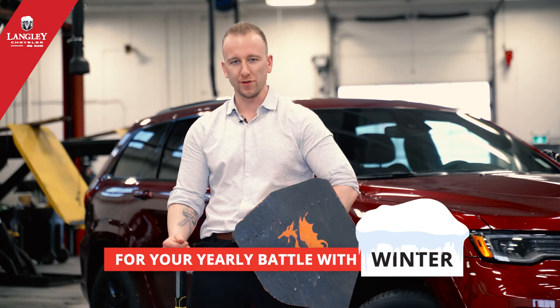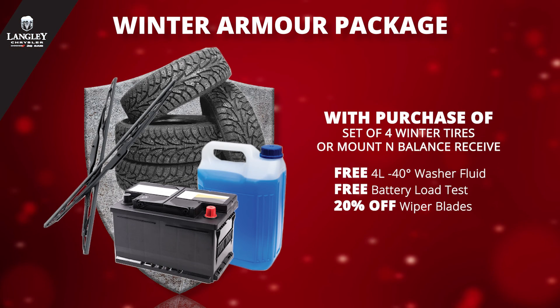So suit up for your yearly battle with winter with Langley Chrysler. Click the link below for special pricing on our winter armor package.